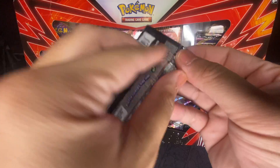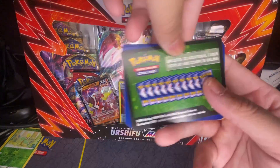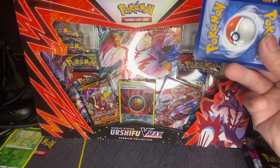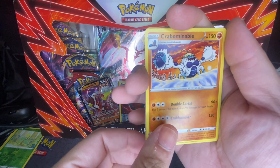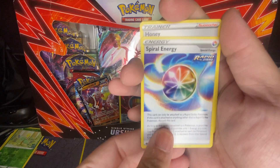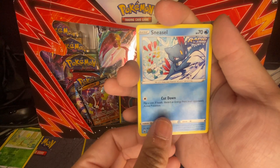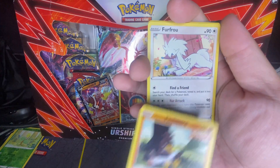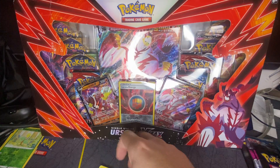Here's another Chilling Reign — hope everyone's having a good day, though the weather is crappy with rain over here. Green pack again. We got energy, Croagunk, Crobat, Spiral Energy, Comfey, Golett, Deerling, Sneasel, Galarian Farfetch'd, Phantump, Haunter, and Zebstrika. So far nothing — what the heck is going on.